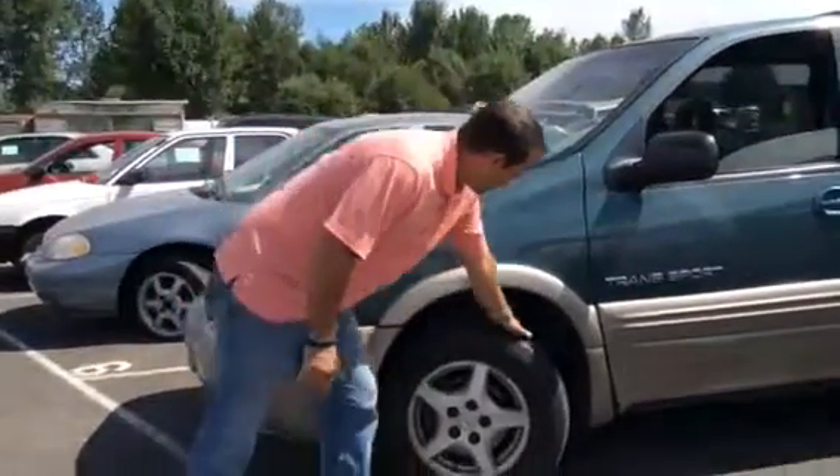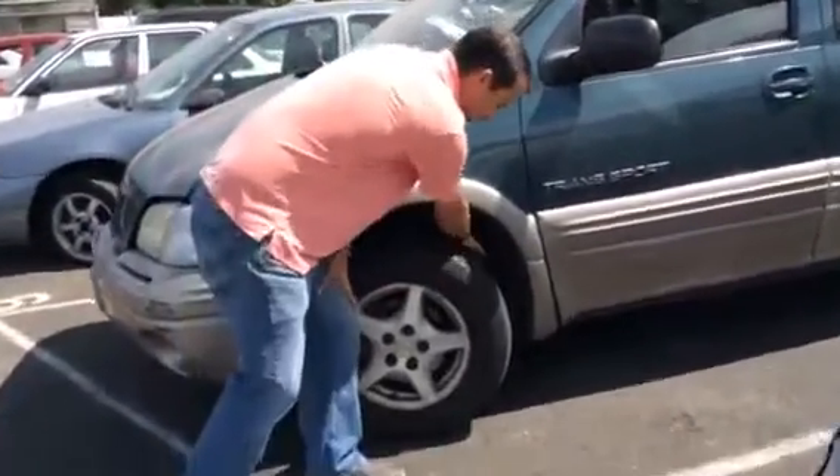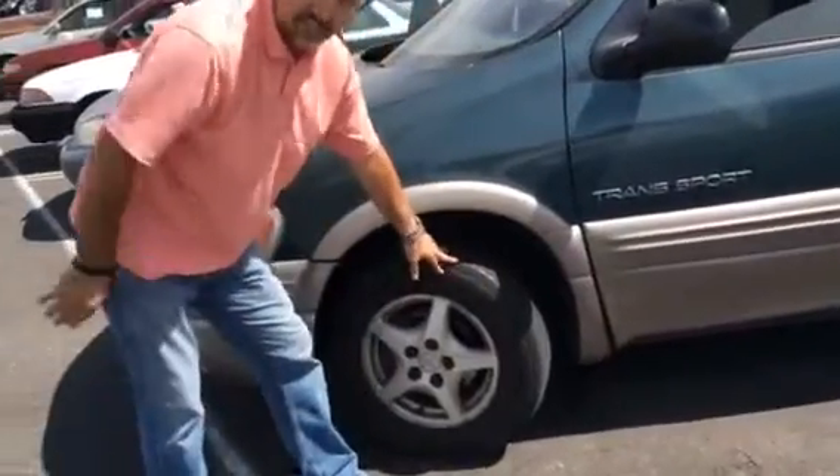Make sure that it's not bald. Make sure it's not wearing funny on either side of the tire, because if it is, that means it's got an alignment problem or it could have been in a wreck.